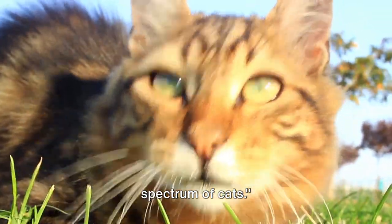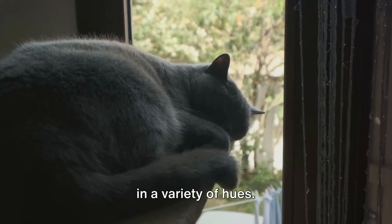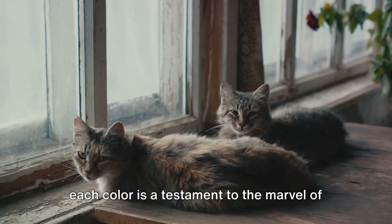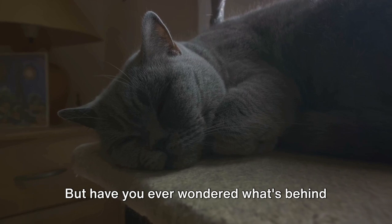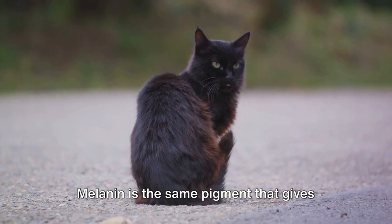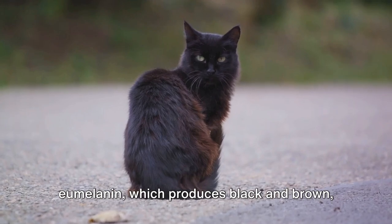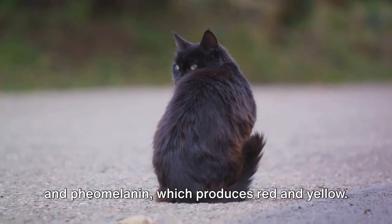Let's delve deeper into the color spectrum of cats. You may have noticed that cats come in a variety of hues — from the common grays and blacks to the more unusual blues, lilacs, and creams. Each color is a testament to the marvel of genetic diversity. The answer lies in a pigment called melanin — the same pigment that gives color to our skin and hair. In cats, there are two types of melanin: eumelanin, which produces black and brown, and pheomelanin, which produces red and yellow.